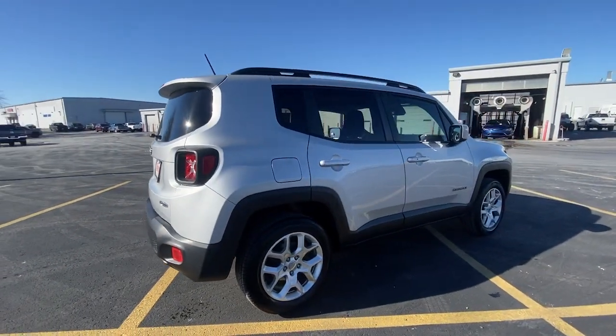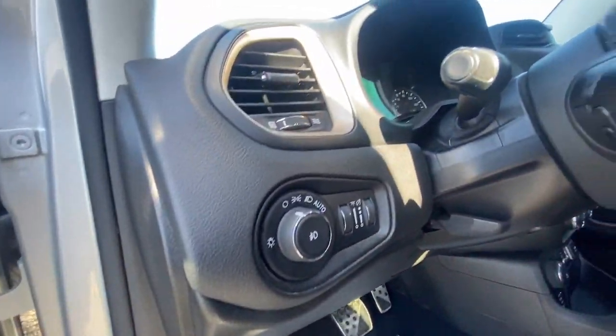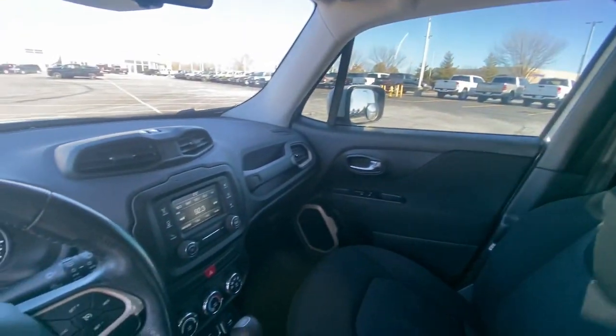These are just some of the great options this vehicle comes with: keyless entry, keyless start, heated mirrors, fog lamps, remote engine start, backup camera, satellite radio, alarm, electronic stability control, and aluminum wheels.